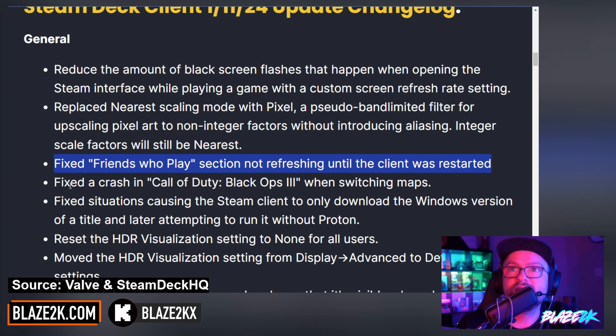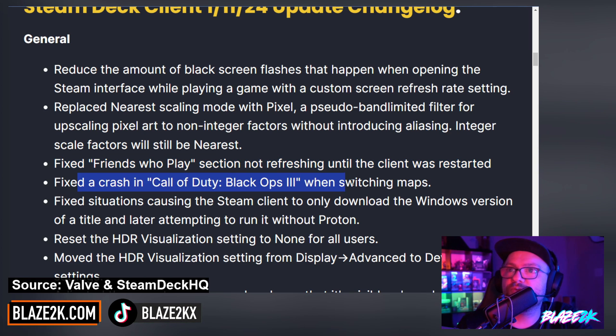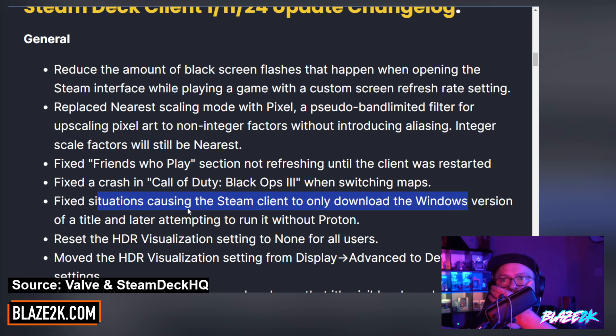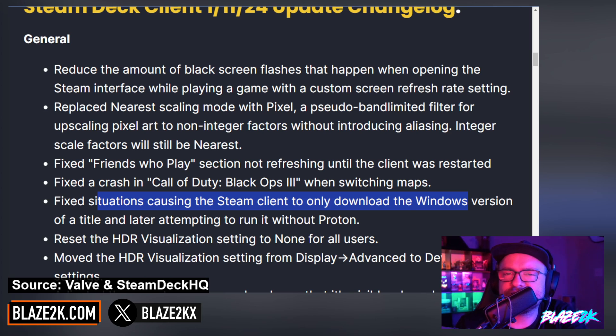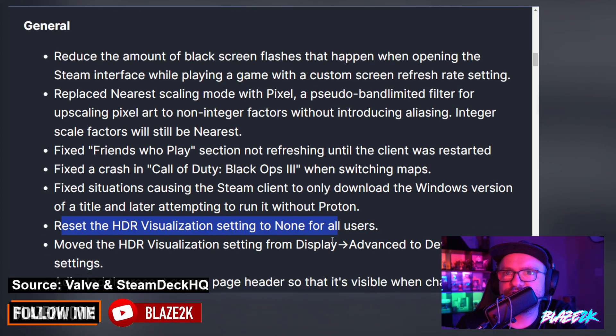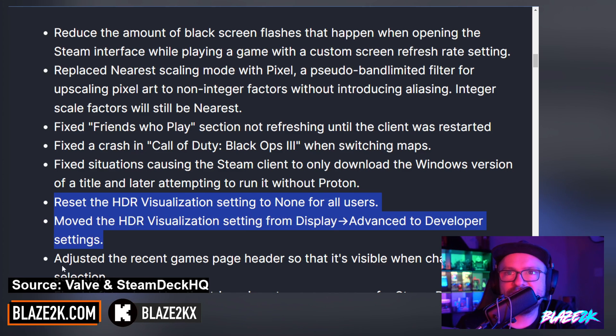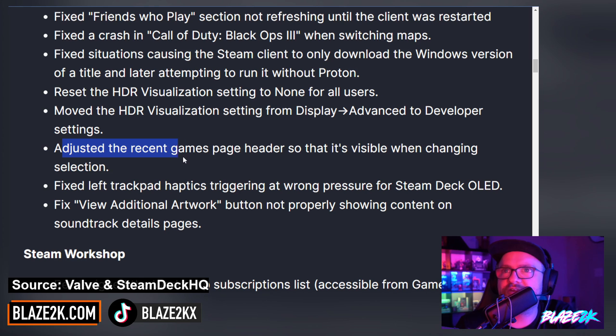They fixed the 'Friends Who Play' section not refreshing until the client was restarted — that's nice. They fixed crashing in Call of Duty: Black Ops 3 when switching maps. They fixed situations causing the Steam client to only download the Windows version of a title and later attempting to run it without Proton — good, they fixed that. They also reset the HDR visualization setting to none for all users and moved the HDR visualization setting from Display Advanced to Developer Settings, so they're obviously not wanting people to play with that too much.